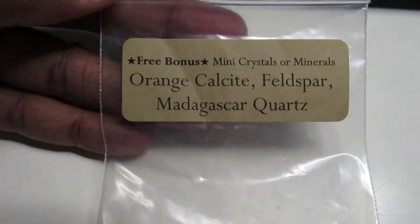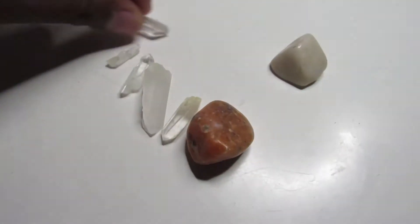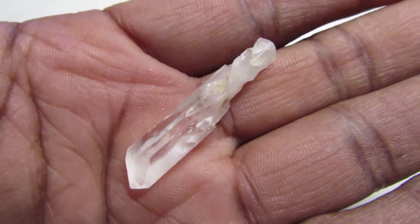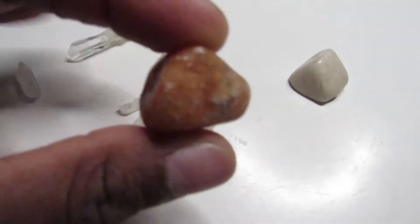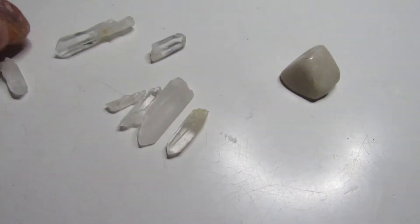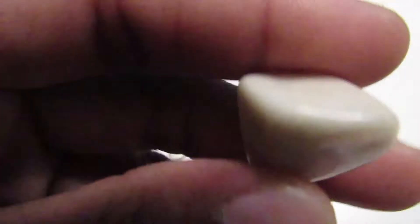So here are the specimens. There are a lot of itty-bitty pieces of quartz — we have the Tibetan quartz and the Madagascar quartz, which look very similar. We also have the orange calcite and the feldspar. It's very pretty — everything's pretty. And that's all the little pieces.